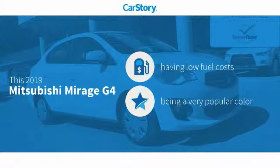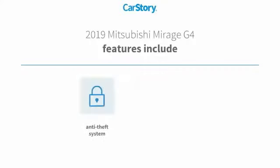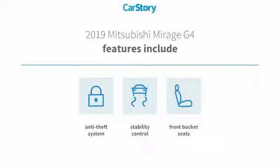This vehicle has low monthly fuel costs. Features also include stability control, anti-theft security system, and front bucket seats.